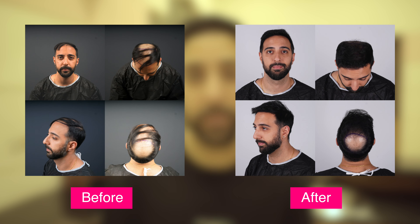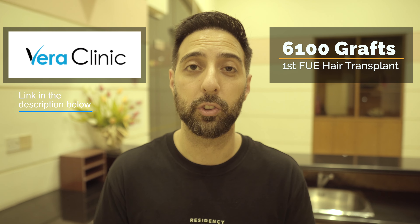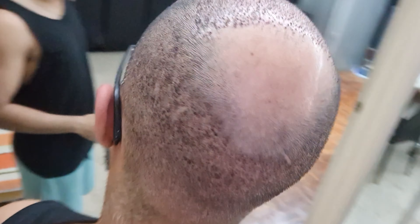So I decided to go and get a hair transplant in Istanbul, Turkey at Vera Clinic. The first time I went, I got 6,100 grafts extracted from my donor area and placed onto my hairline and mid scalp. I documented that entire journey on the channel and over time I've seen my hair grow so much that even I've been shocked at how much it actually grew.